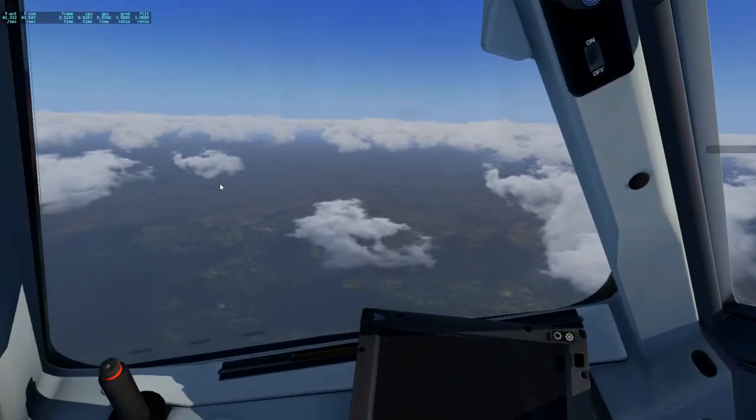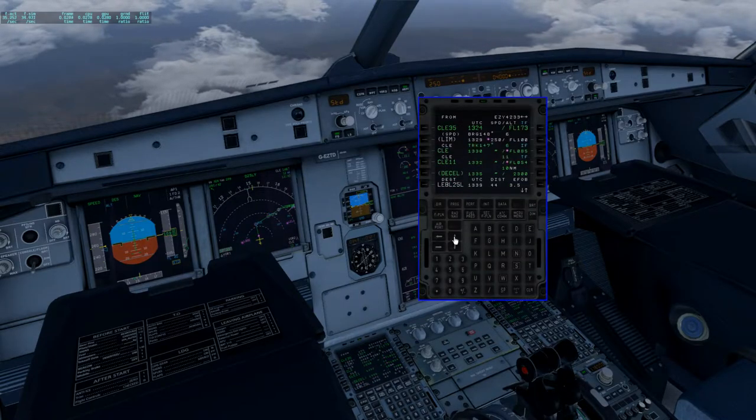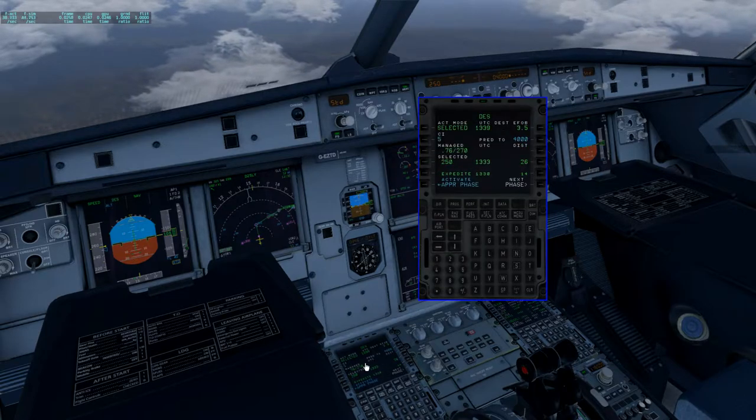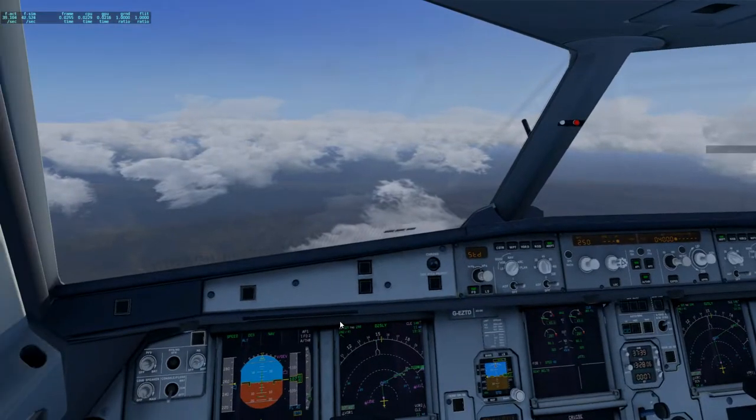Our final approach fix altitude is 2,300 feet. Our go-around altitude is 3,000 feet. Since we're in managed mode, I'm going to go ahead and activate our approach phase now.